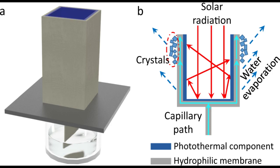Their device performed well on experimental salt solutions, but when tested on water from the Red Sea, evaporation rates slowed almost to zero, and magnesium crystals clogged up the pores.